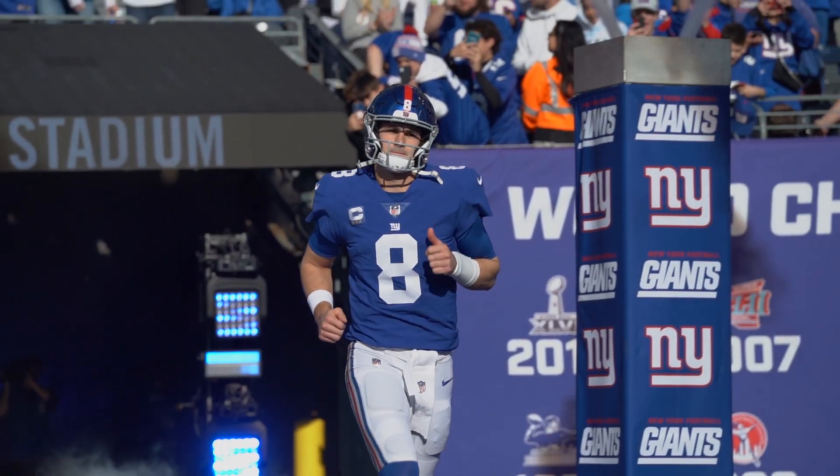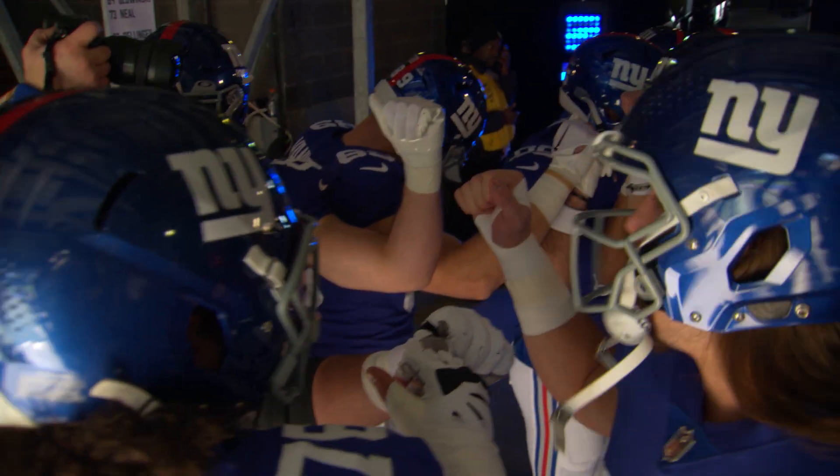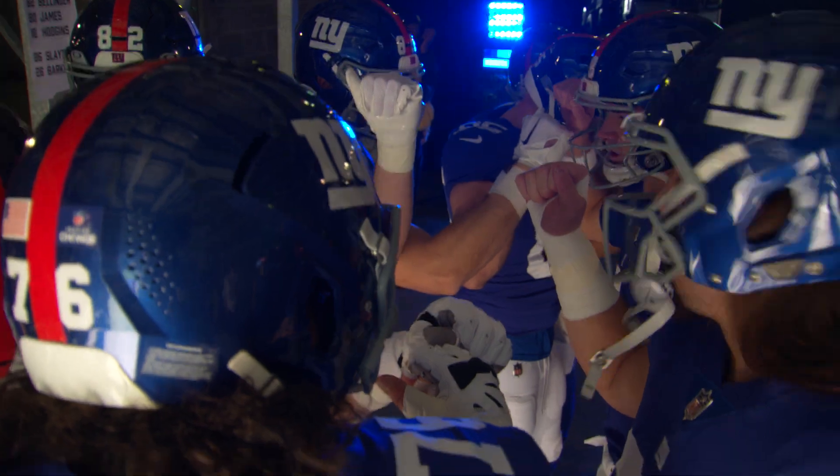All right, here we go boys. Take advantage of the opportunity today, all right? Leave it all out there. Play for the guy next to you. Jacks on three. One, two, three.